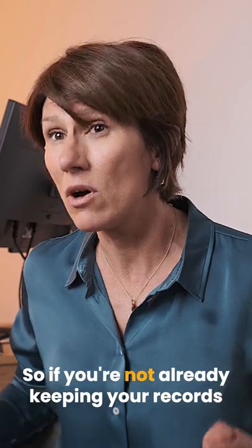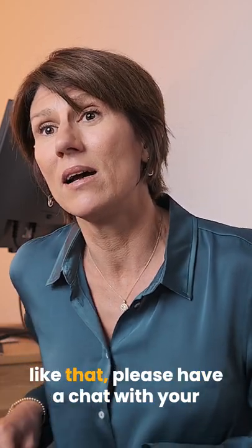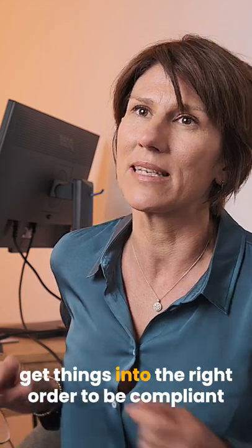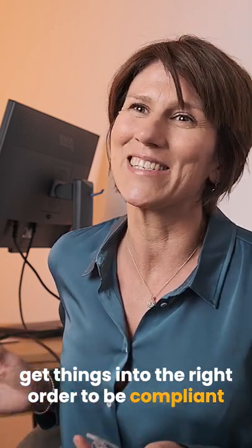So if you're not already keeping your records like that, please have a chat with your accountant or give us a call and we'll help you get things into the right order to be compliant and ready for MTD.